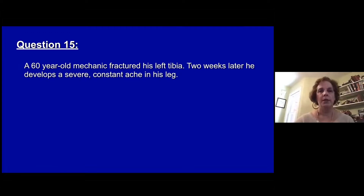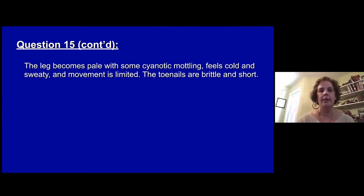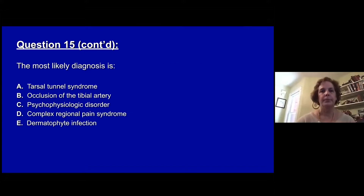Question fifteen. A 60-year-old mechanic fractures his left tibia. Two weeks later he develops severe constant aching in his leg. The leg becomes pale with some cyanotic mottling; it feels cold and sweaty, and movement is limited. Toenails are brittle and short. The most likely diagnosis is: A, tarsal tunnel syndrome. B, occlusion of the tibial artery. C, psychophysiologic disorder. D, complex regional pain syndrome. Or E, dermatophyte infection.